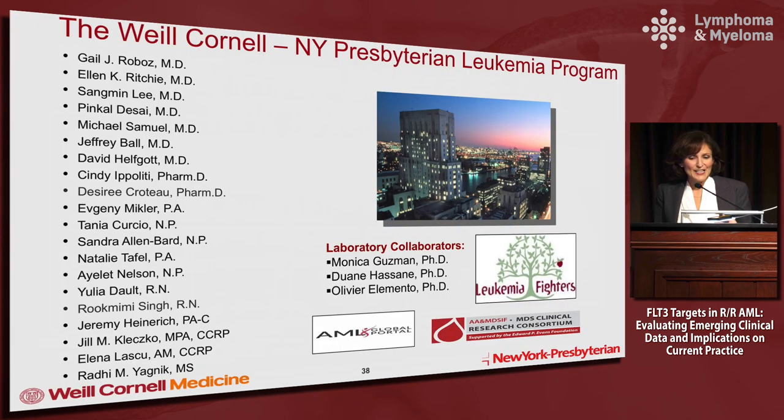I would like to thank my team, and it gives me great pleasure to bring back Dr. Sungmin Lee to go through the wild, crazy world of your 500-gene mutation report. Thank you very much.